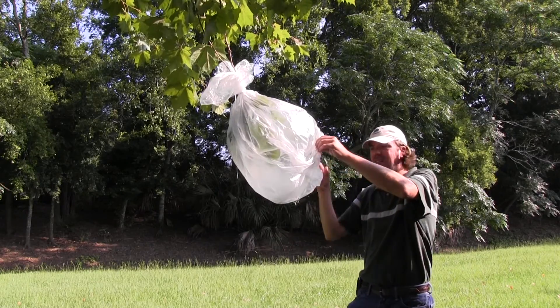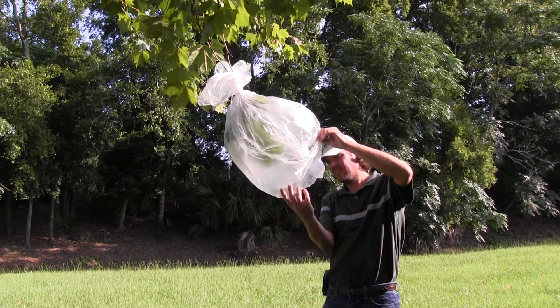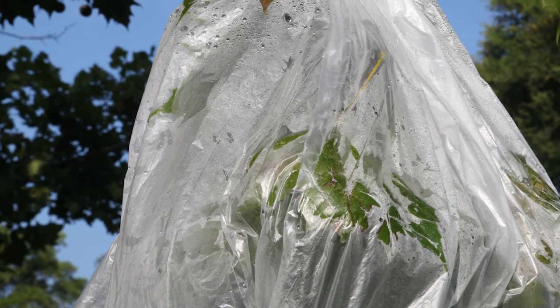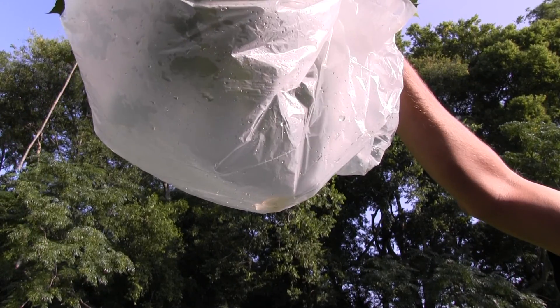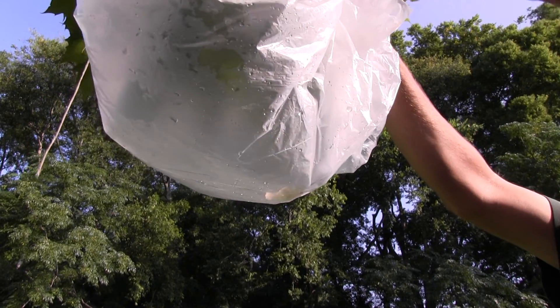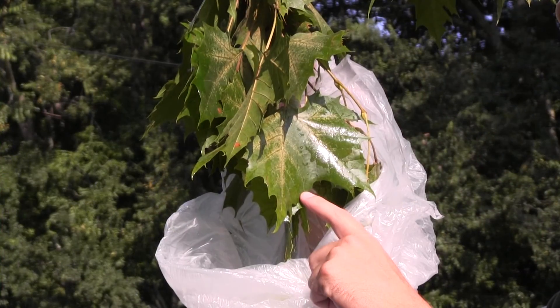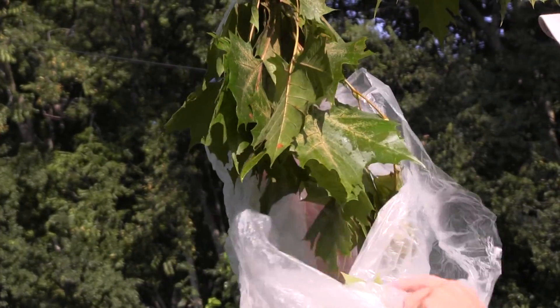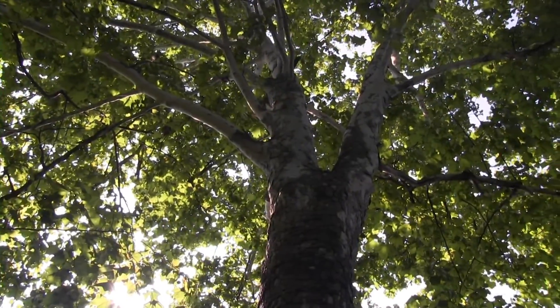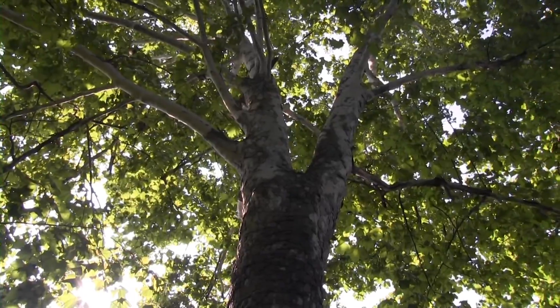It's been about 24 hours and here we are back at our sample tree. You can see how fogged up this bag is and how the water droplets have gathered near the bottom. The tree basically sweated out this water that it absorbed up from the soil. Just as we drink water to maintain our bodies and perspire when it's hot, the vegetation around us transpires water in a comparable biological process.